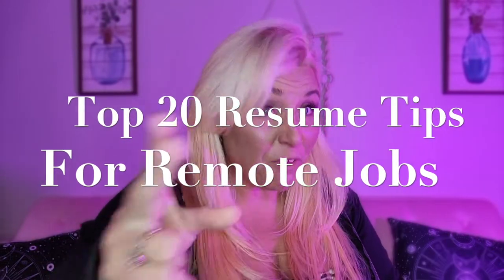Hi everybody! Welcome back to another episode with Shani Does Everything — remote job tips: how to get them, how to find them, how to keep them maybe. Let's get them first. I've just released the interview video with a very experienced remote recruiter, Hannah. We picked her brain to figure out what you guys needed to do to get the perfect resume. I'm Shannon and we are going to talk about the top 20 pro tips to get your resume ready to land the remote job of your dreams.